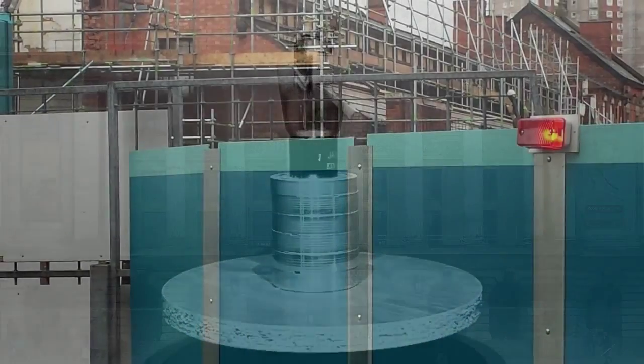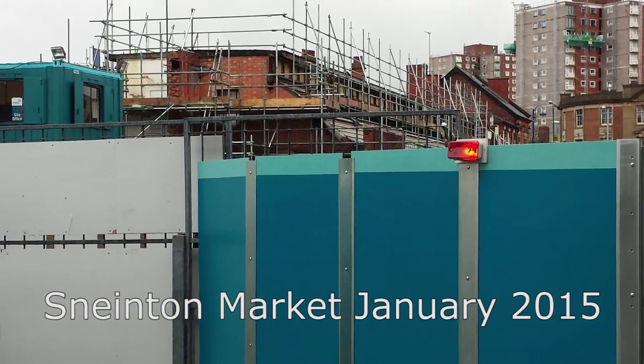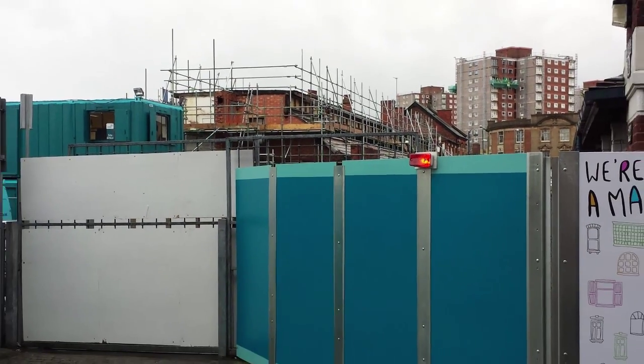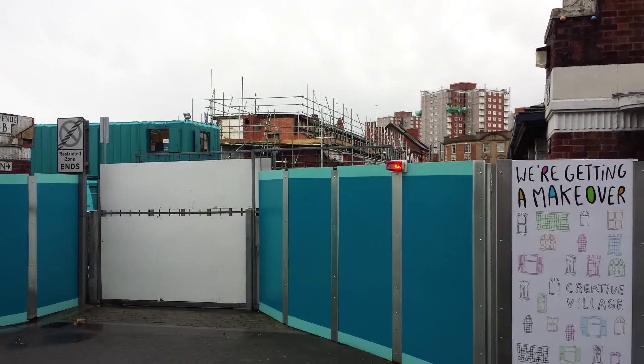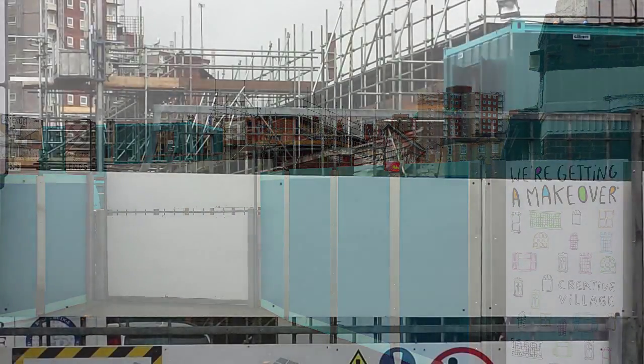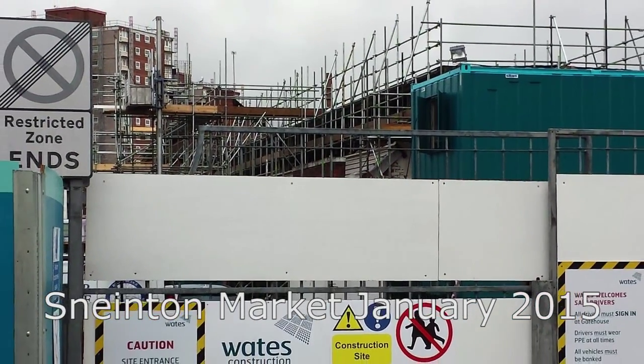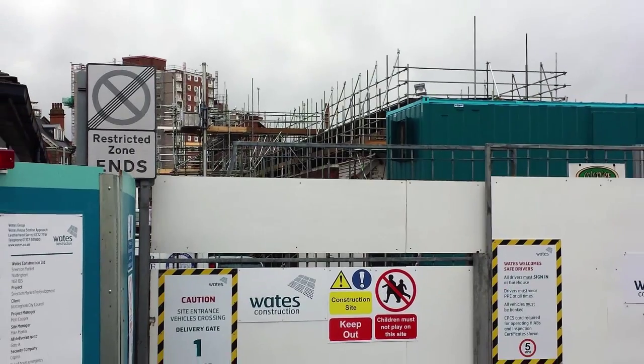We'll finish this wander at Snenton Market. Work has nearly finished on a £3.85 million redevelopment — a redevelopment that will result in Snenton Market becoming part of the creative quarter. I used to love the seedy elegance of Snenton Market's avenues and will miss the edgy atmosphere, but I suppose that's progress.